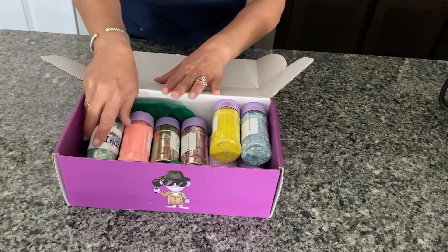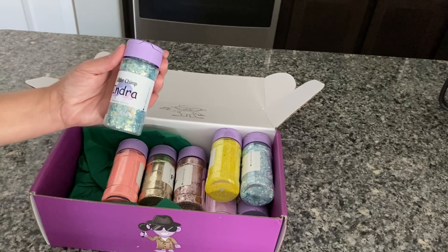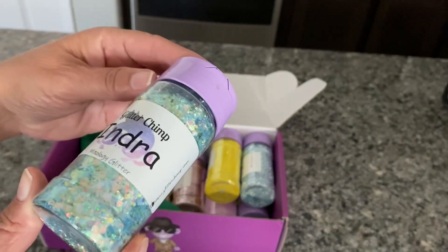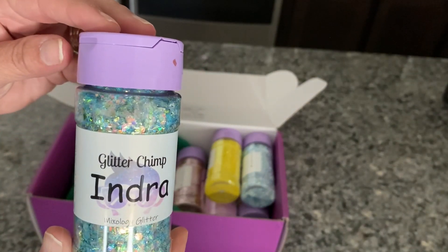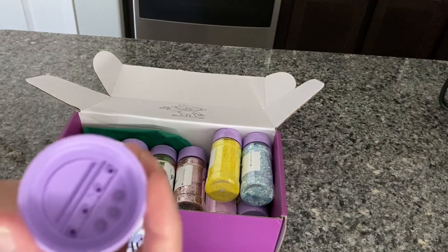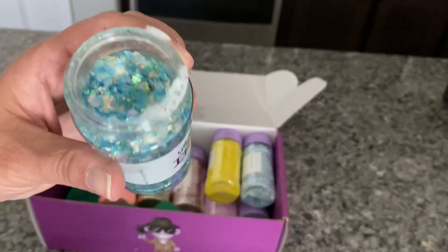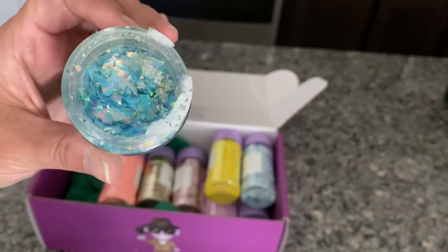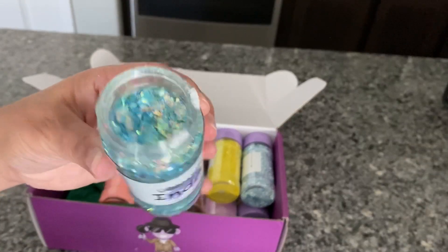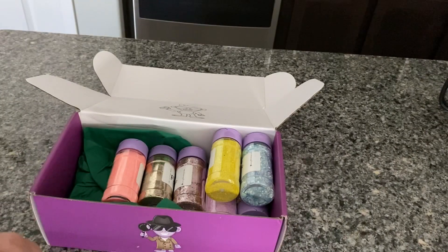Let's see what we have. This is called Indra — am I saying that right? This is a mixology glitter. They say sometimes there's like a little coupon or something underneath there, but I've never gotten one. Let's see what this looks like — it's very pretty. It's like an iridescent blue. Really pretty.